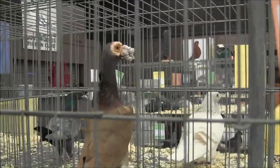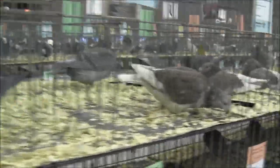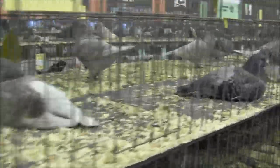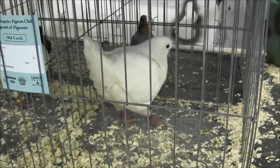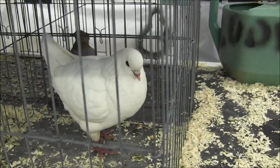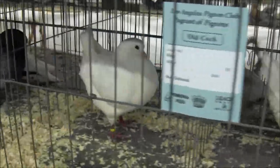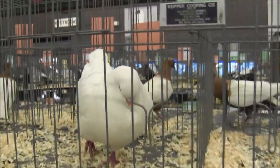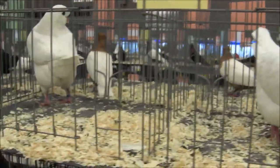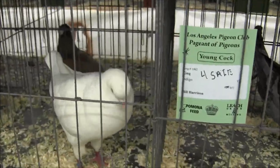English Carrier. American Show Racers — very nice, very beautiful pigeon. This is called a King Pigeon. Look at them — nice, big stocky bird. You know, these are the type of pigeons that they eat? Not these ones, of course — these are show pigeons. But utility kings are bred and then they sell the squabs.